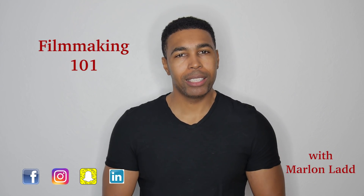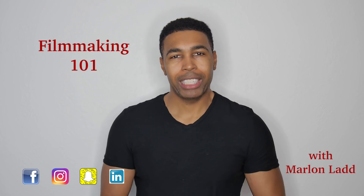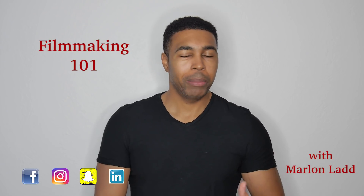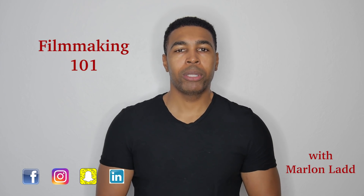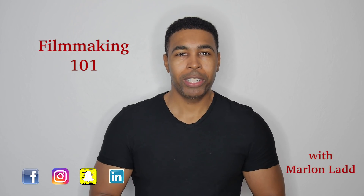Those are the basics. This is Filmmaking 101, and I'm Marlon Ladd. If you like this video, don't forget to subscribe, turn on your notifications, and give me a thumbs up — that would be very helpful. If you have any comments or questions, definitely leave them. I love interacting with the community, so let's make this happen. Until the next time.